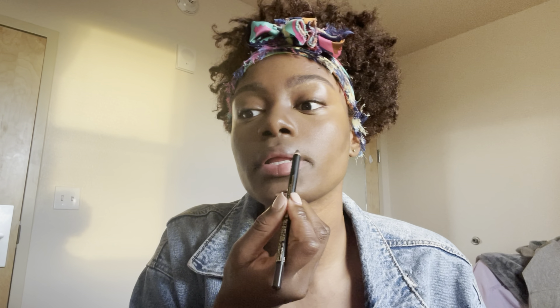I think it's eyebrow pencil, but — eyeliner. Eyeliner. Thank you.